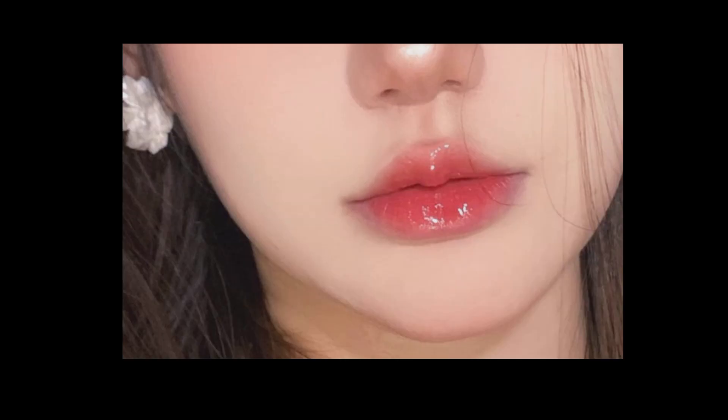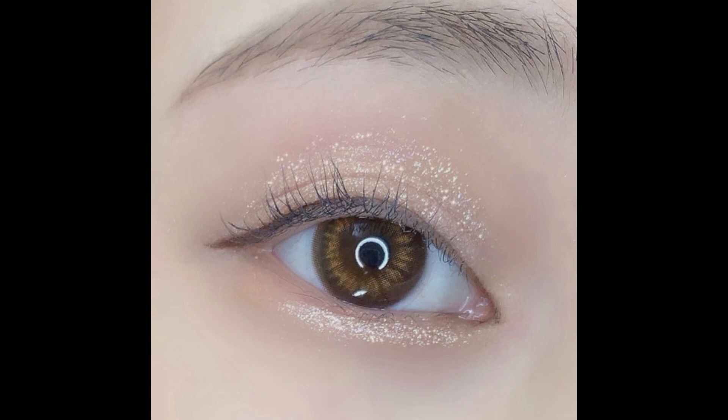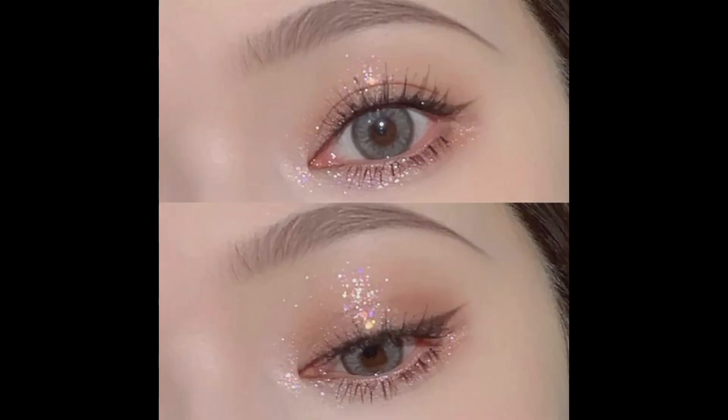Muted glittery eyeshadow — tying in with the evolved clean makeup look are muted eyeshadows that bear a slight glittery sheen for a fresh, modern look.